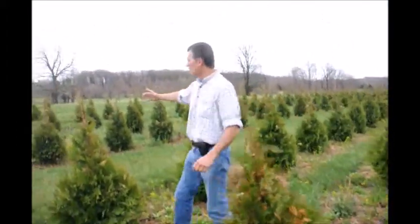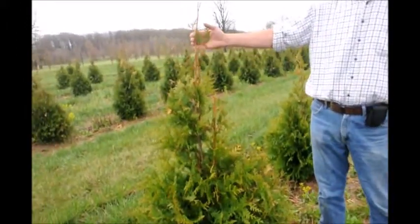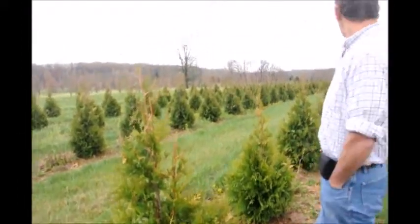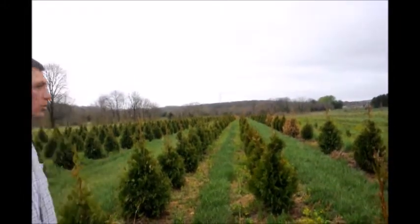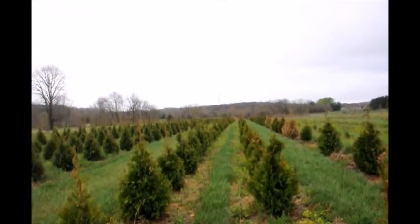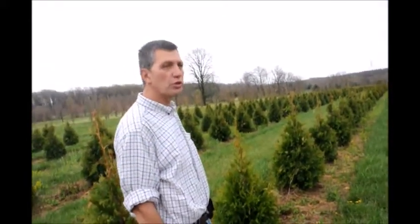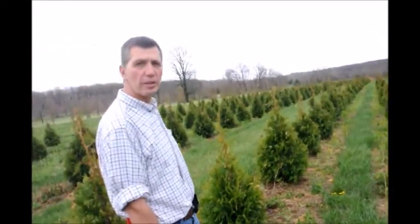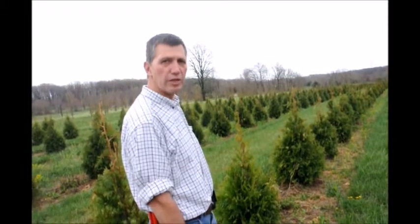We'll see a field of green giants behind me — same size, same planting, same age. Everything culturally is the same and the green giants came through the winter fine. Further down this field where the ground was a little bit wetter, we've had a lot more damage. There was probably an oxygen problem where the roots just weren't as strong as in the better drained area. We probably lost 50% of our steeplechase this past winter due to winter burn and winter freeze damage.